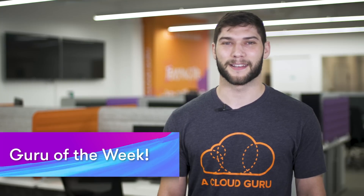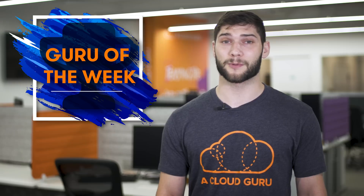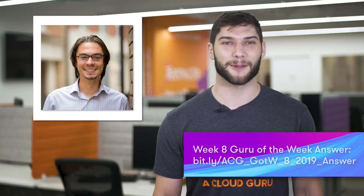And now onto Guru of the Week. The correct answer to our Guru of the Week question was B. There were a lot of great answers this week, but the one that stood out to us, and this week's winner, is Paolo Taglioferri. Paolo is a solutions architect from POC Commerce based in Europe. Congratulations, Paolo! An A Cloud Guru t-shirt, sticker, and hand side card are on the way to you in the mail. And you've also been entered in the draw to win an AWS re:Invent 2019 ticket.